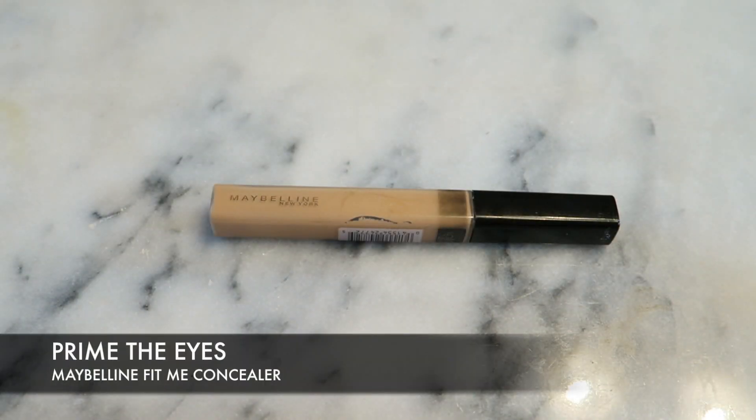Thank you so much for hanging out with me. I really hope you enjoyed this tutorial — I freaking love it. Let me know what you think of this video and the makeup look in the comments down below. If you have any suggestions or looks you want to see in the future, please let me know. Thank you so much for watching!